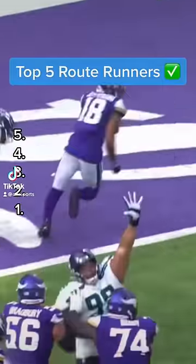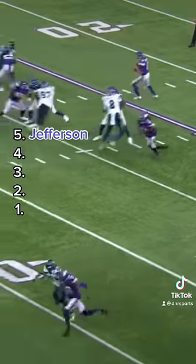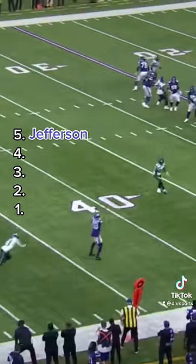These are the top five route runners in the NFL. Number five is Justin Jefferson. He's one of the smoothest on this list with his lanky, light strides that are hard for DBs to keep up with.